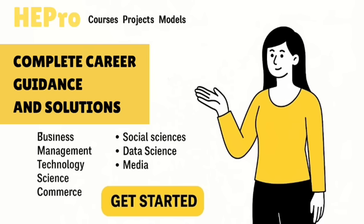Whether you're a student, job seeker, or researcher, HE Pro gives you the tools, guidance, and community to thrive.